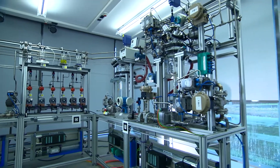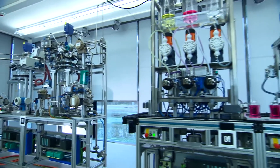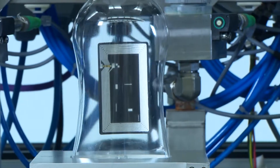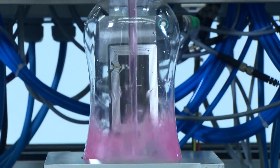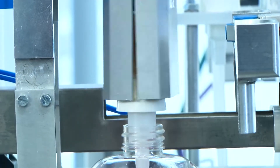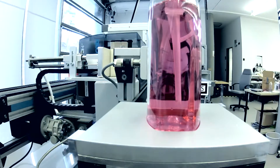A bottling plant for liquids, set up together with Siemens, is used to demonstrate the most important components of the intelligent factory of the future. Each bottle contains an RFID chip storing a precise description of how it has to be processed: which liquid, which lid, and which label.